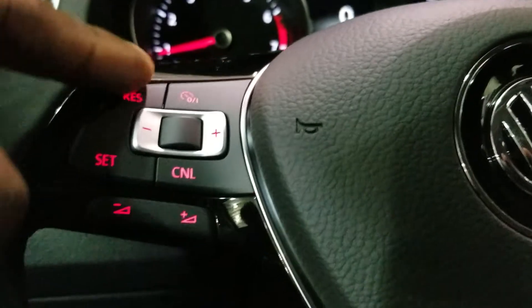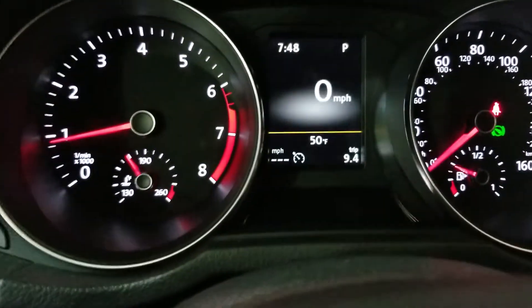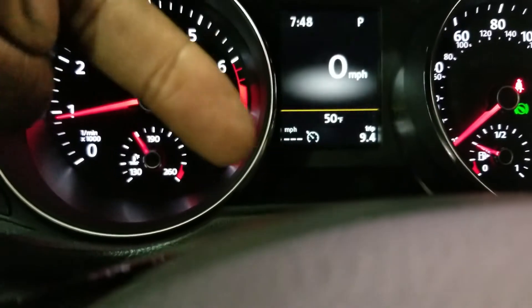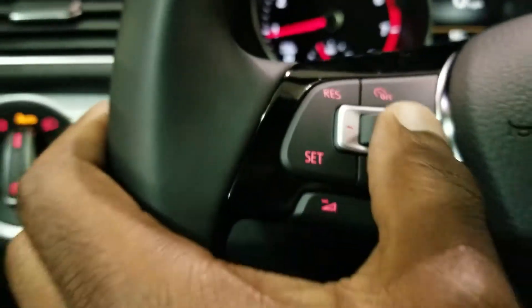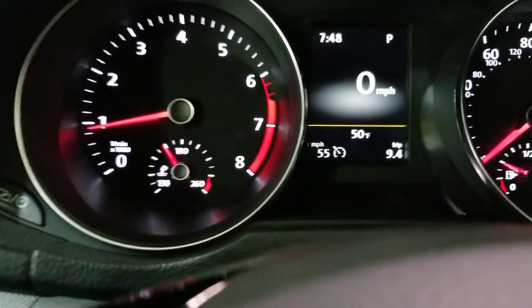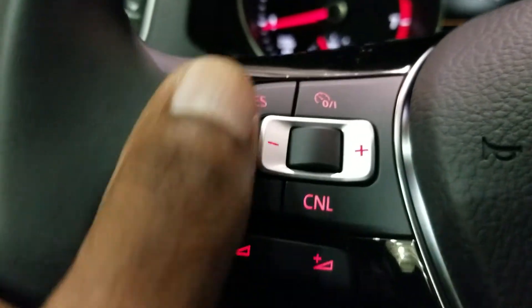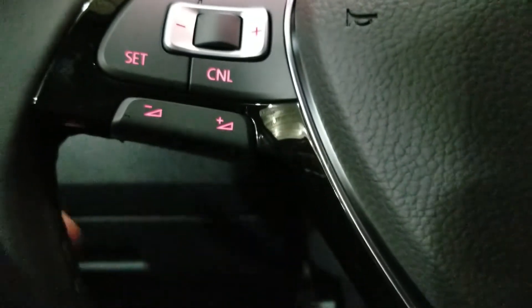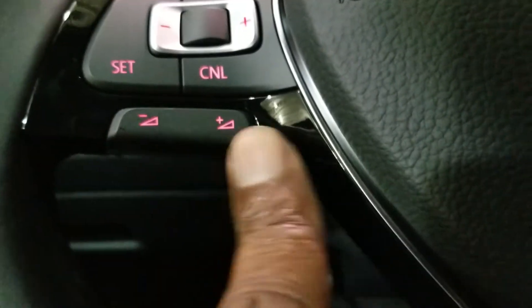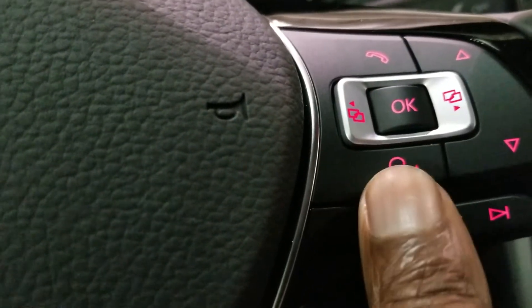Right here is your cruise control functionality. By pushing this power button, that icon pops up and shows your speed. You can change the speed by pushing the little silver tabs, or you can drive up to the speed and then set it. Set buttons right here, resume up here, cancel down here — and of course, your foot on the brake also cancels. Volume control for the stereo is here, phone controls are up here, and then your Google and Siri functionalities right here.